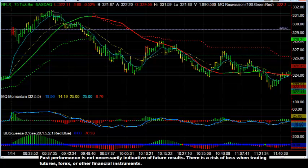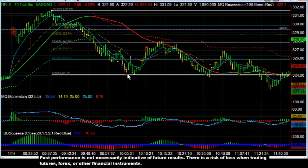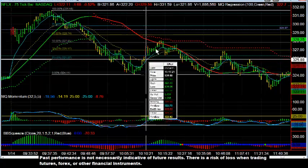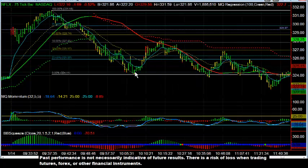Now the next trade in Netflix would be from that swing high to this swing low. You get a very clear reversal retracement — a 50% retracement trade right into 327.92. That right there is roughly a $3.50 move.